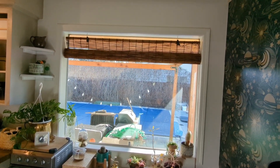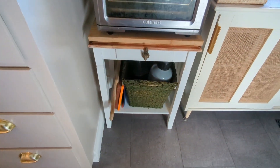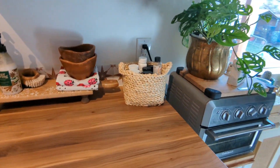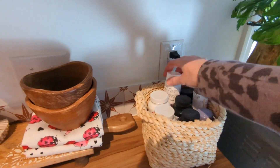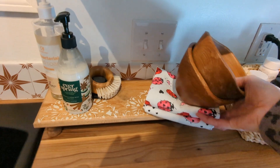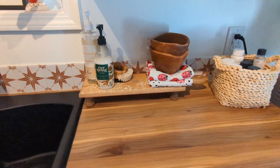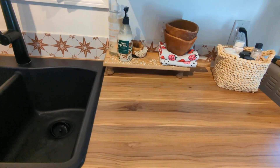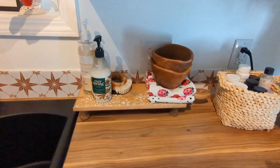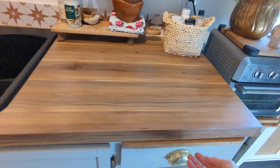I recently added this blind — we don't really close it because it's our backyard and very private, but I just like the warmth the reeds bring in. Our cutting boards that we use every day are slid right there on the side. Another basket here holds vitamins and Timmy's meds. I redid this old cutting board — I stenciled it a long time ago and put little feet on it. I like to have pretty things out, so I have little wood bowls from the thrift store and some Valentine's towels.